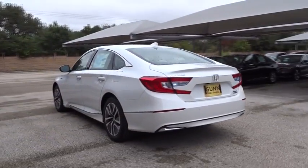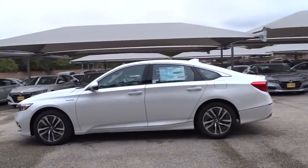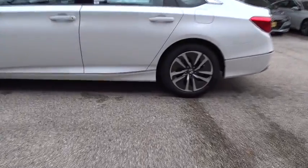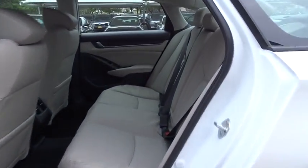Here are some of this vehicle's great options: traction control, power passenger seat, keyless entry, remote engine start, navigation system, anti-lock braking system, steering wheel audio controls, backup camera, stability control, and lane departure warning.